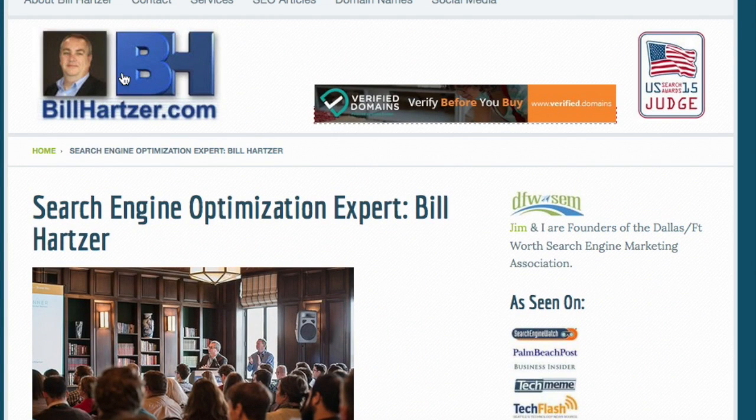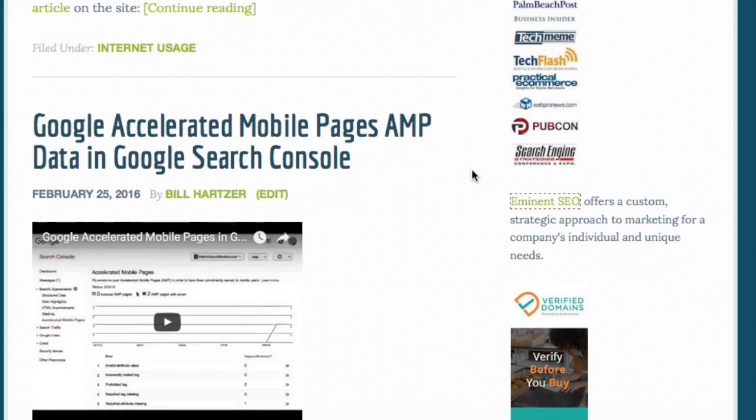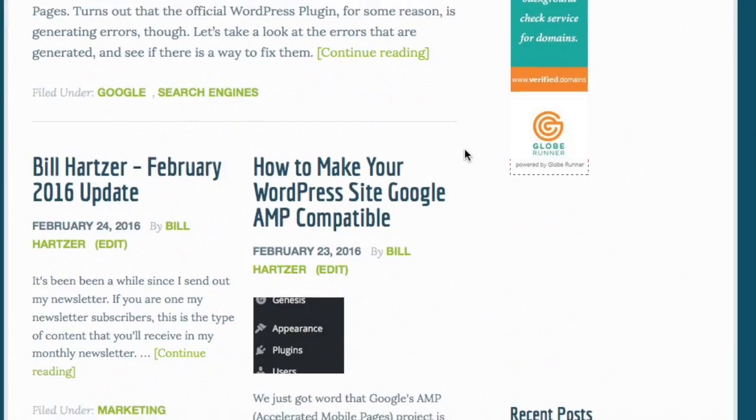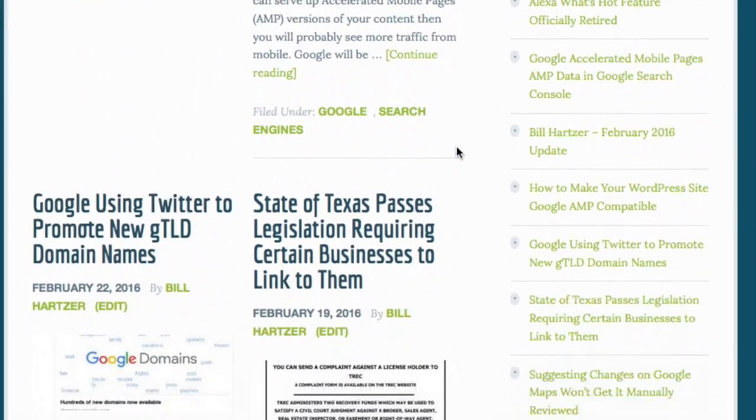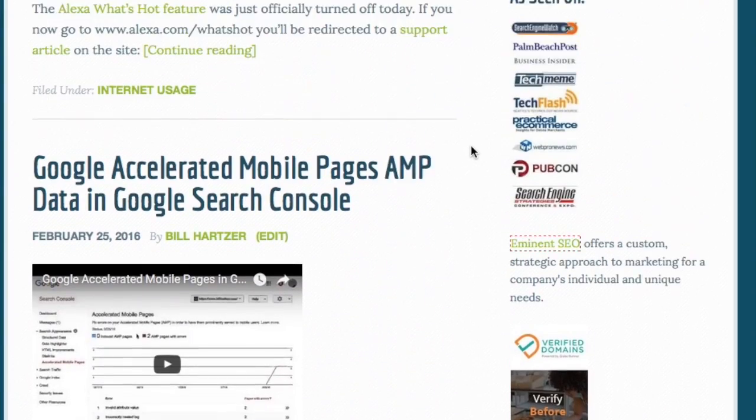What I went ahead and did was made a change to the website. If you go to the home page, you will now see my latest posts. I'm using all my latest posts on the page, which updates fairly regularly, and I'm seeing good changes to that so far.